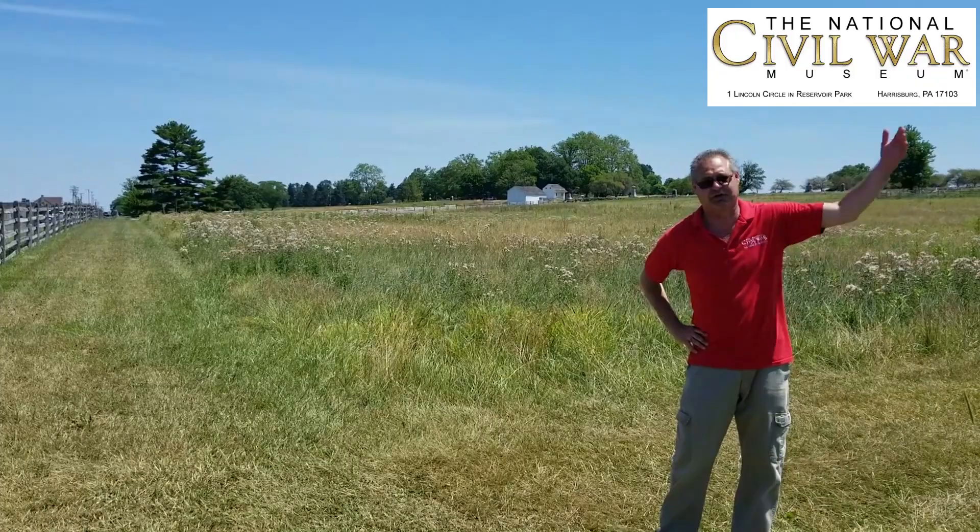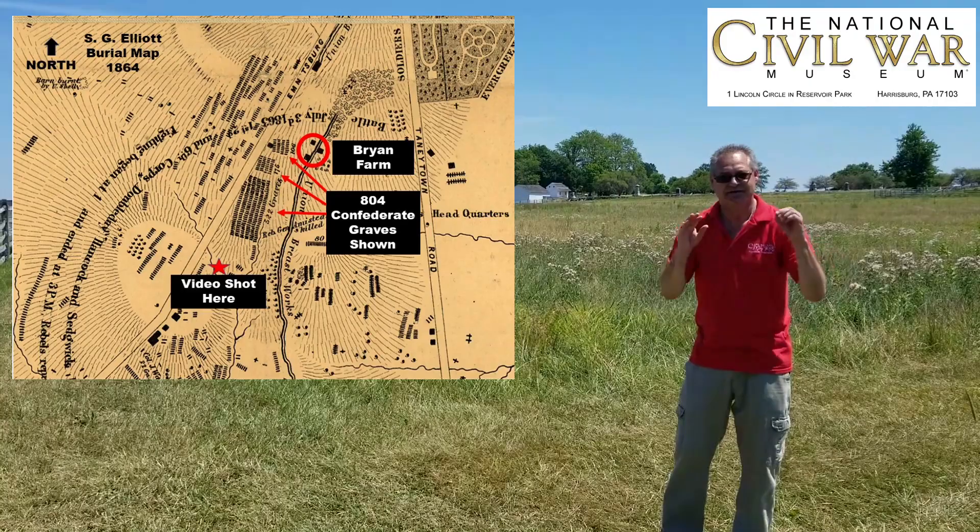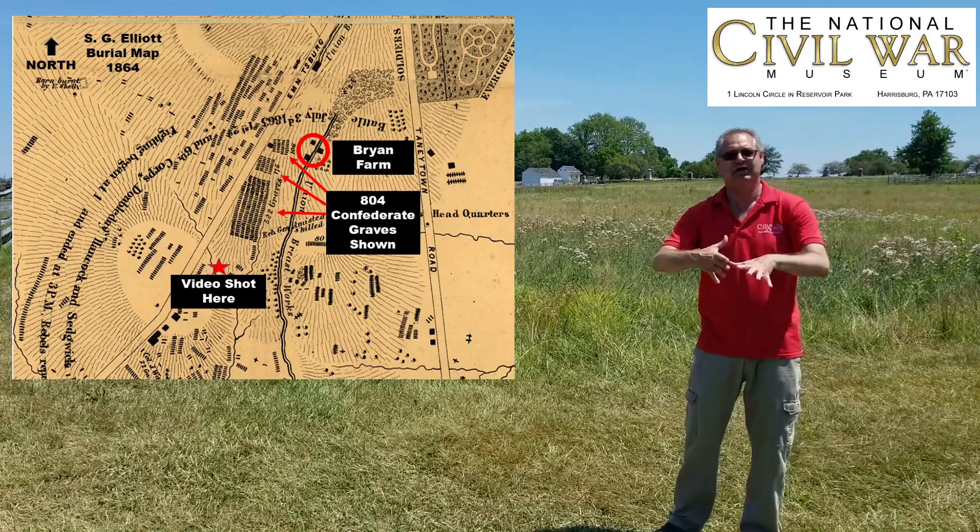We've got a great piece of evidence called the S.G. Elliott burial map. Simon G. Elliott was from California — go to the Adams County Historical Society's website and read their blog; you can learn about him. The S.G. Elliott burial map was published in 1864.